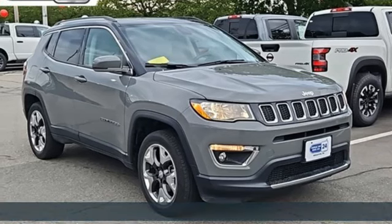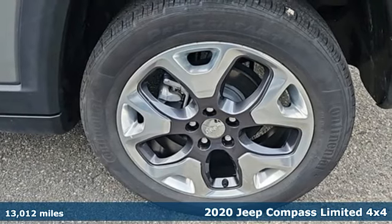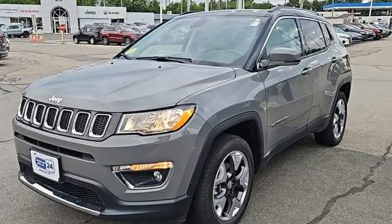Here's a certified 2020 Jeep Compass. This Compass takes you to your go-to place no matter how hard it is to get to. It's equipped for all your driving needs and wants.